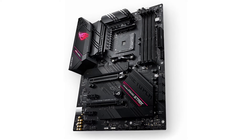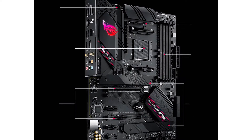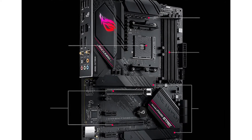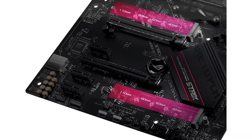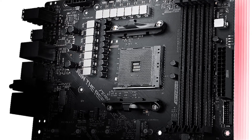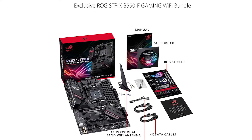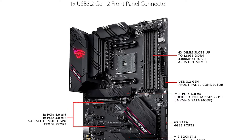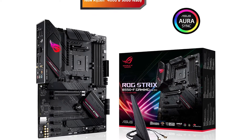In terms of storage, the Asus ROG Strix B550F Gaming comes with a 1 TB hard drive, which gives you plenty of space for all your games and other files. If you need even more storage, you can always upgrade to a larger drive. It also has a DVD drive, so you can easily install new games or watch movies. When it comes to connectivity, the Asus ROG Strix B550F Gaming has everything you need — 4 USB 3.0 ports, an HDMI port, and 802.11ac Wi-Fi so you can always stay connected to the internet.